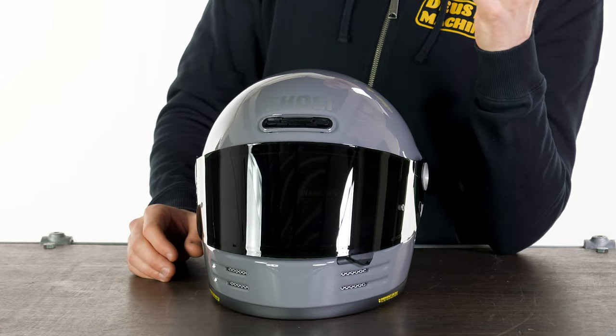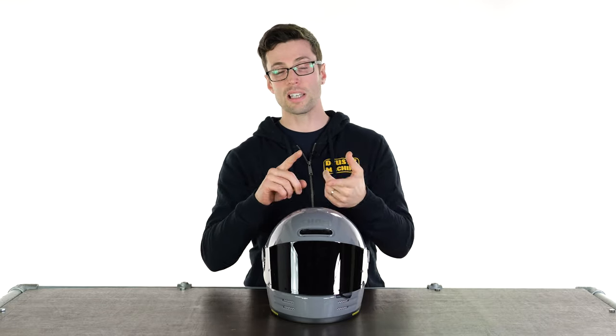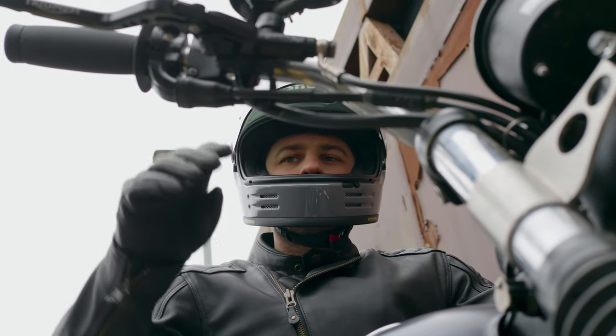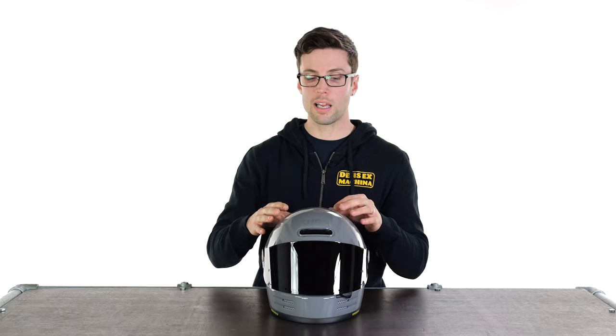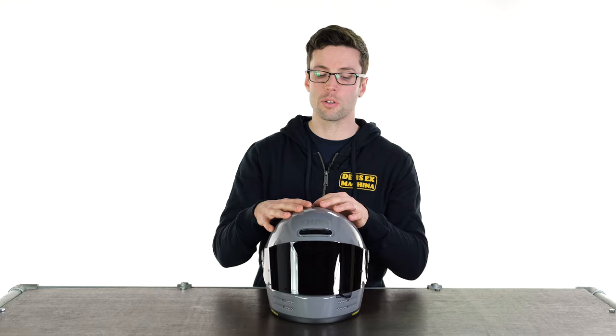Generally speaking, what you'll find with helmets that do pass ECE 22.06 is they are slightly thicker, which this is — but honestly it's fractional — and they are slightly heavier, again which this is; it's about 100 grams heavier than the outgoing version. What you'll often find also with the development of helmets over the years is that also adds some price. This one is slightly more expensive, it's about £40 difference between them.